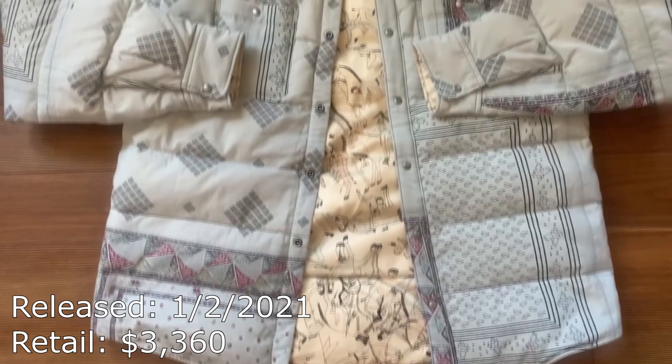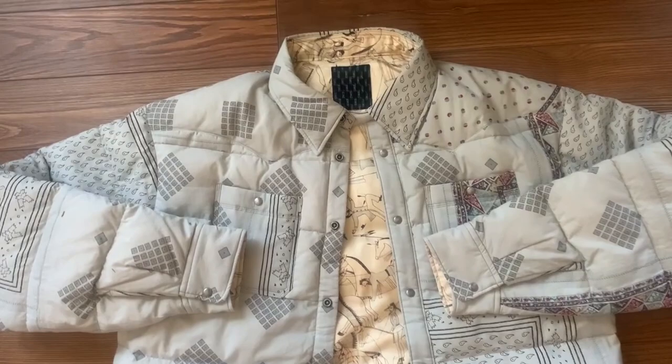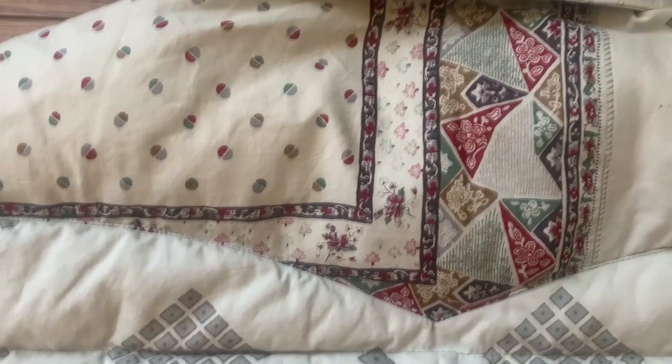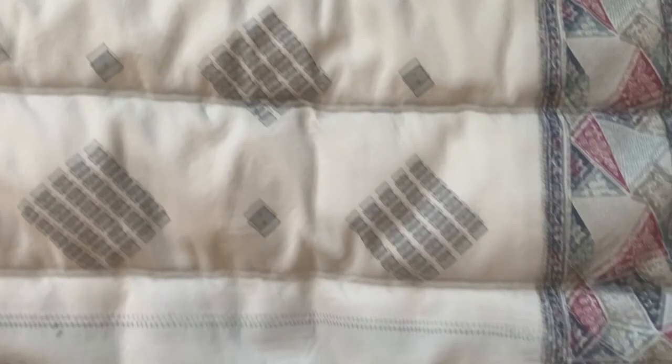I got the email notification that they were dropping this design on the first business day of 2021. I emailed the shop and said hey, can you send me pictures of the size four in gray? They said they only had one, and I thought on it a couple more days. This is a serious amount of money — I don't want to downplay that at all. I ended up deciding to pull the trigger. This is the only one in this size in the US, or outside of Japan as far as I'm aware.